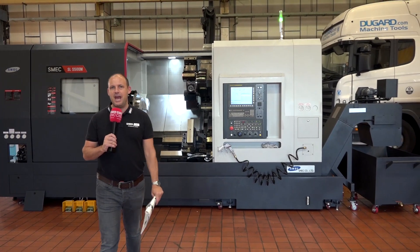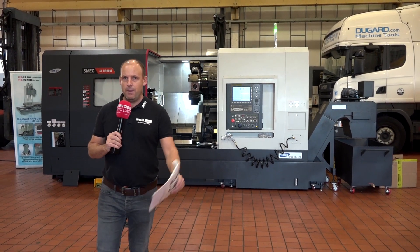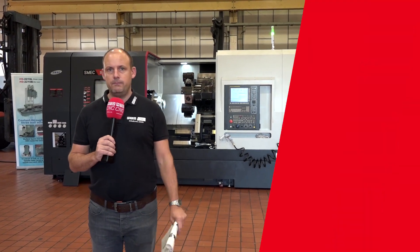Dugard's open house, 17th and 18th of October, here in Hove. You can sign up on their website at dugard.com. See you next time.